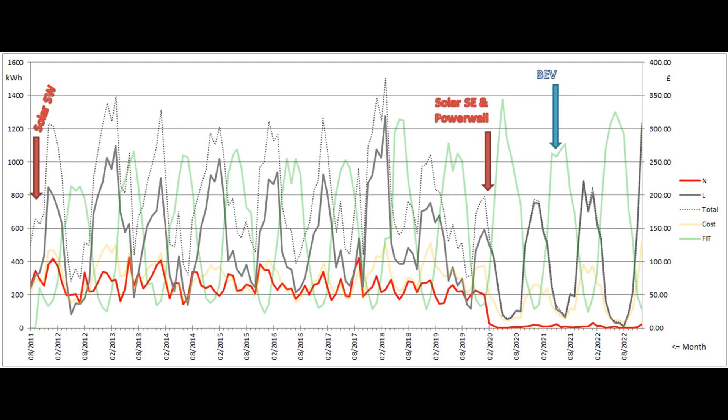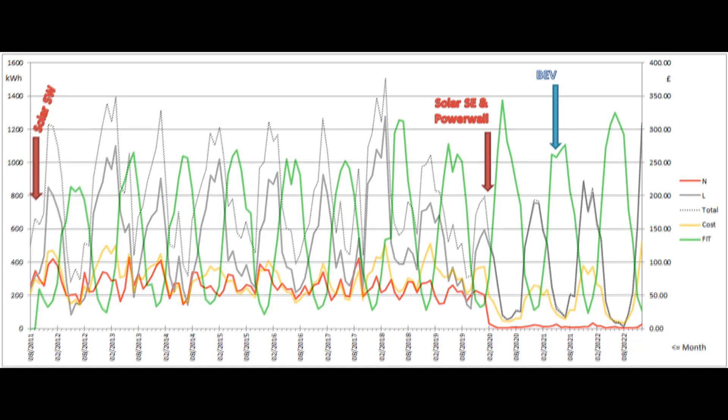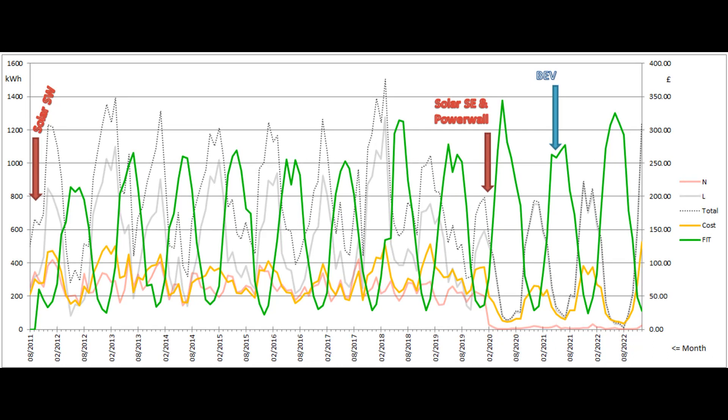The final graph shows a summary of our grid electricity usage since we moved here. The grey and red lines show the number of low rate and normal rate grid units used each month, as measured on the left hand scale. This December has been a month of high import, with energy being gobbled up by the car and the two storage heaters in the annex during the cold spell. The monthly electricity bill is shown by the yellow line on the right hand scale, and the green line shows the monthly contribution to the feed-in tariff payments which we get for the old southwest array's production.